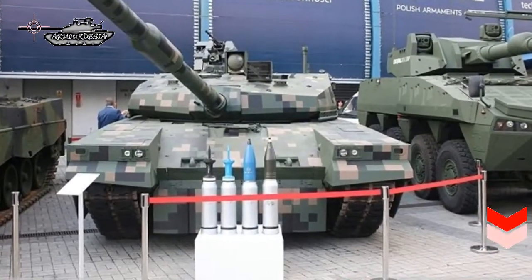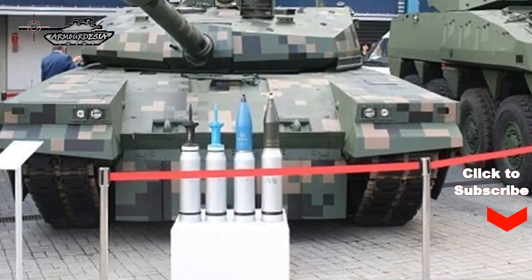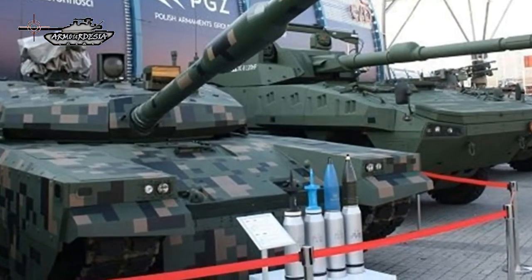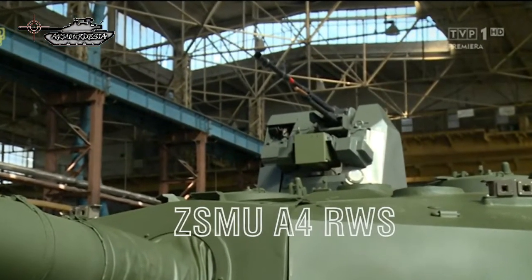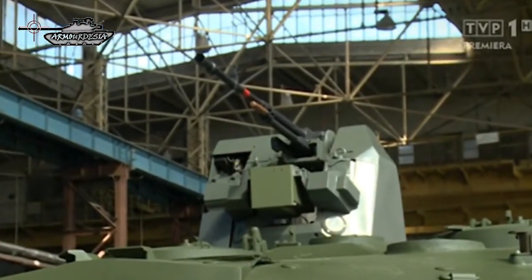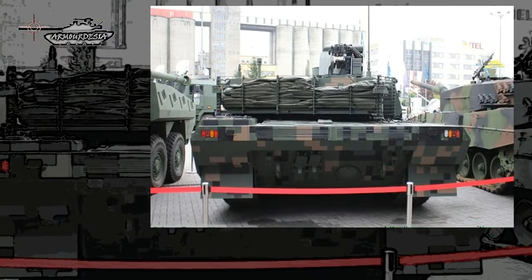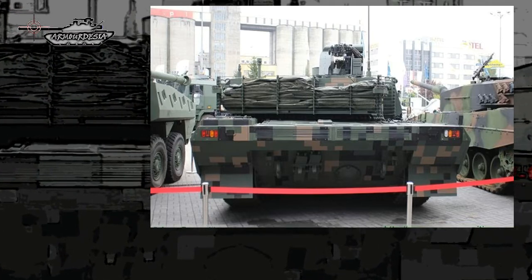The new gun is capable of firing the latest ammunition such as the 120 mm DM-63 ABF, SDS, and DM-11 high explosive rounds. Secondary armament includes a 7.62 mm coaxial machine gun mounted to the right of the main armament and one ZSM UA-4 remotely controlled weapon station (RWS) mounted to the right of the turret roof, which can be armed with a WKM 12.7 mm heavy machine gun or a 40 mm automatic grenade launcher. A bank of six smoke grenade dischargers is mounted on each side at the rear of the turret.